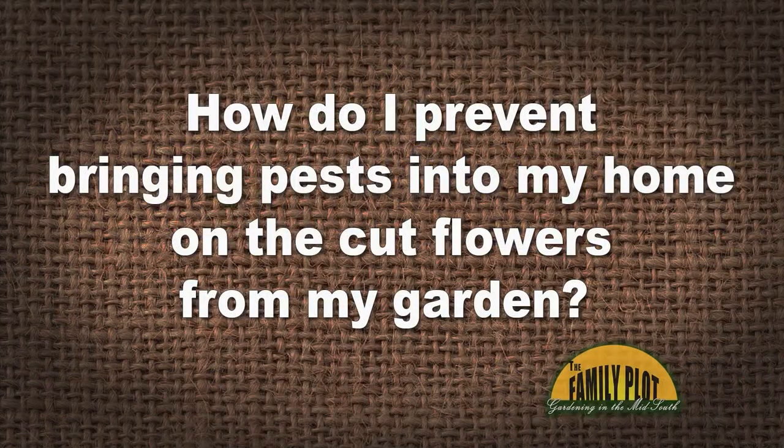Here's our Q&A segment. Viewer question from Mondoscoria on YouTube: How do I prevent bringing pests into my home on cut flowers from my garden? Joellen cuts flowers and brings them in all the time — what's the trick? I look to see if there are pests on them, then I cut them and bump the stem on my hand so they fall out. I get a bunch and if nothing's crawling out by the time I go inside, then I can't bump it off. With peonies especially, ants love peonies — so I put them under water and they'll come out. Then shake it off like it rained on it and put it in the vase.